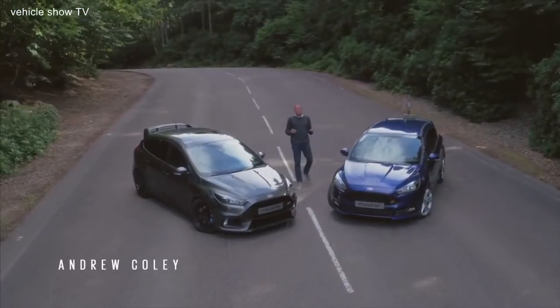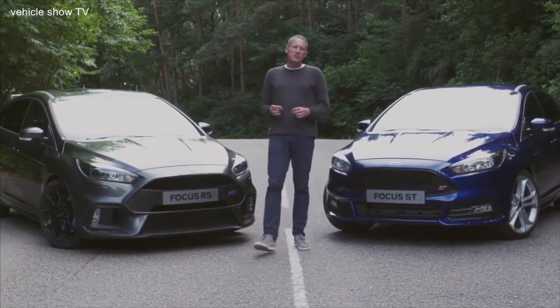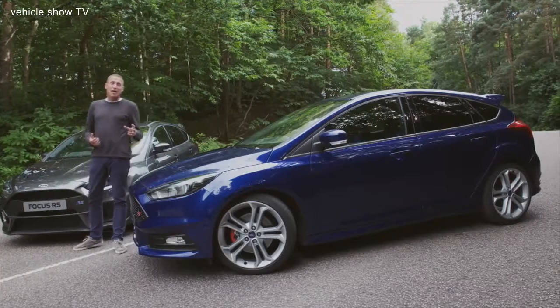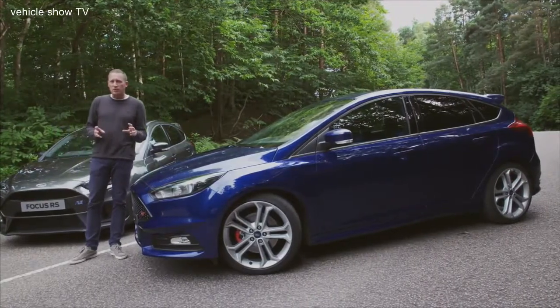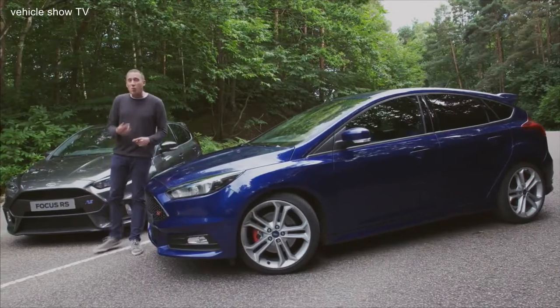Sporting Ford Focus has come in all shapes and sizes, united by the engineering expertise of Ford Performance. Here we've got an ST, first step on the ladder of the hot Focus line-up. Looks pretty hot, and it is. I'll explain why in a minute.